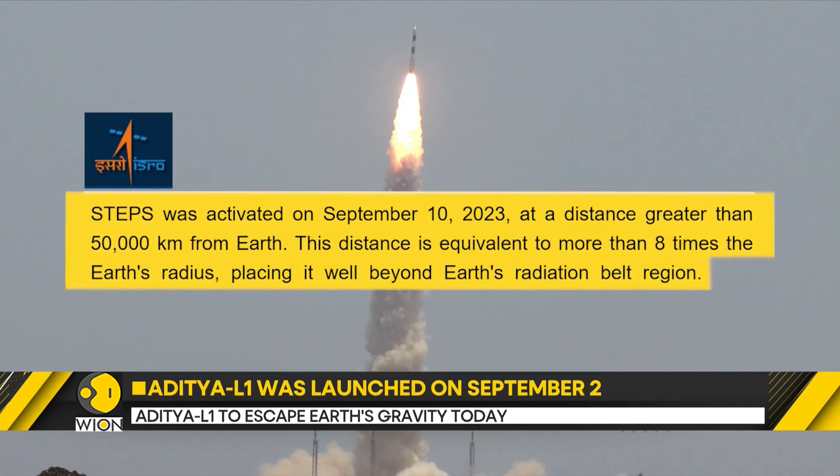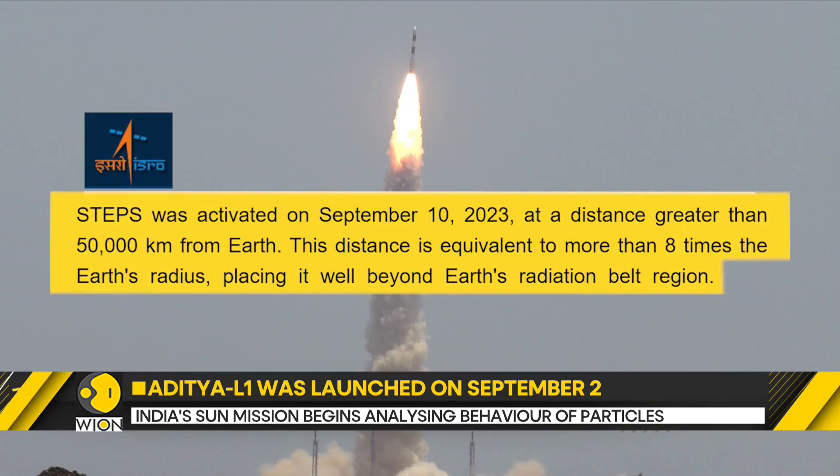The distance is equivalent to more than eight times the Earth's radius, placing it beyond the Earth's radiation belt region.